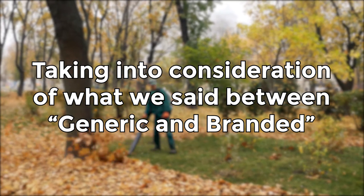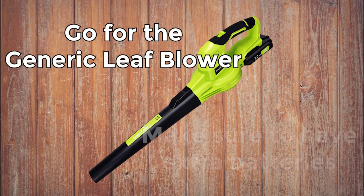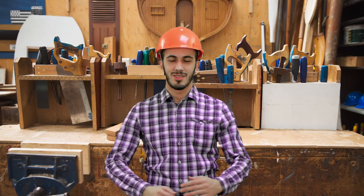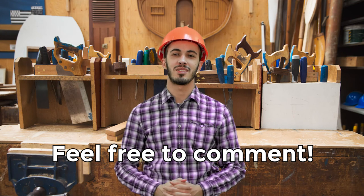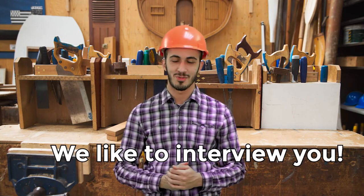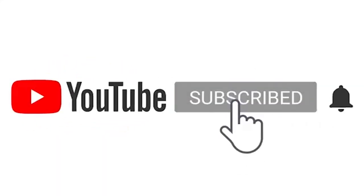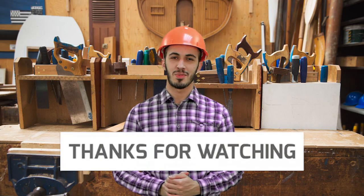Taking everything into consideration, between the generic and branded leaf blower, we advise you to go for the generic one. Just make sure you have several batteries on hand so you won't have to stop to recharge in the middle of your work. Your opinion may differ from what is stated in this video, but if you like true reviews based on the experience of real buyers, subscribe to our channel. Feel free to share your point of view in the comments, contact us via the link in the description, and ask us to analyze other products. Support us with likes — it encourages us to equip you with the knowledge to make the right purchase decision. Thanks for watching.